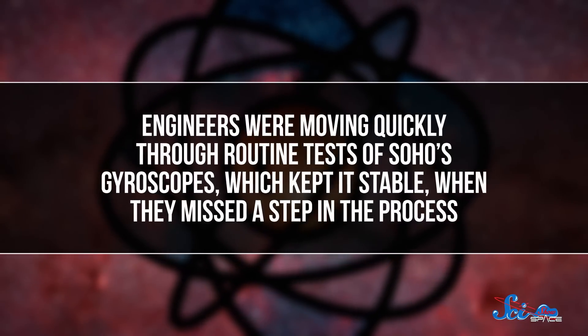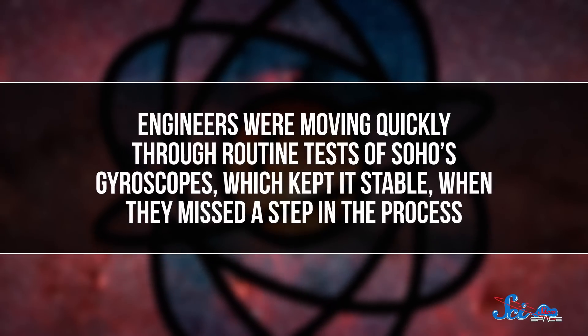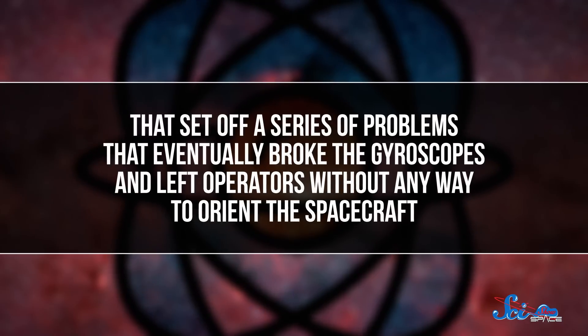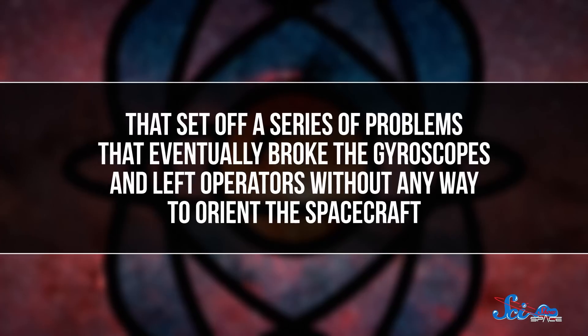So things were going great, and scientists were excited to learn more. Even though the original mission was only planned for two years, in 1998 NASA and the ESA extended the mission for another five years. But then, in June, there was an accident. Engineers were moving quickly through routine tests of SOHO's gyroscopes, which kept it stable, when they missed a step in the process. That set off a series of problems that eventually broke the gyroscopes and left operators without any way to orient the spacecraft. And just like that, the billion-dollar satellite went spinning out of control a million and a half kilometers from home.